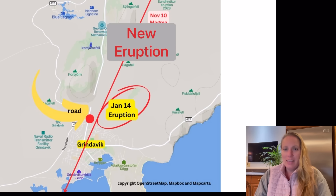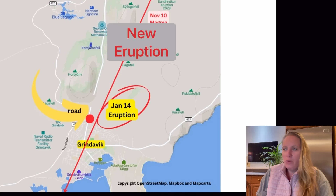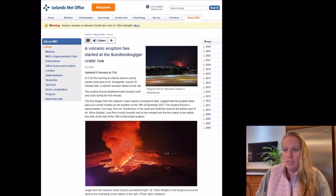I wouldn't go swimming at the Blue Lagoon, but I'm sure they'll reopen pretty soon. Basically these are the two mountains you're seeing — Stora Stockfell and Sudnukur in the south.